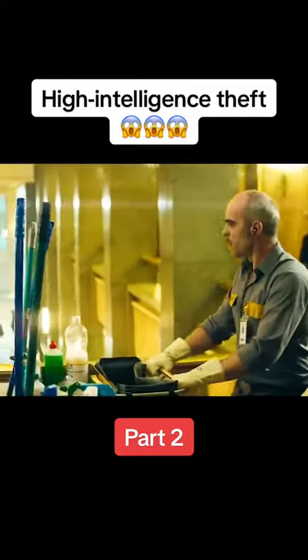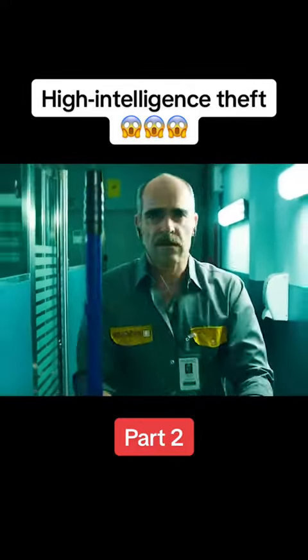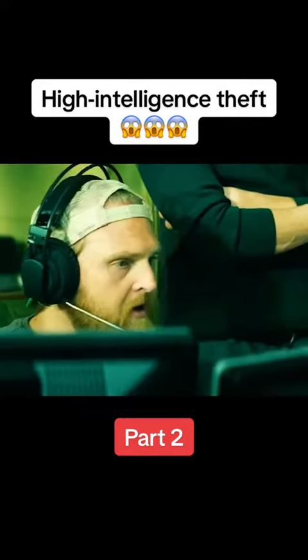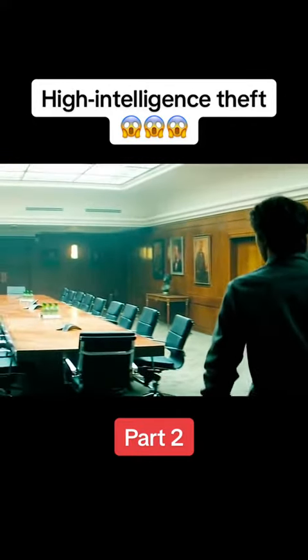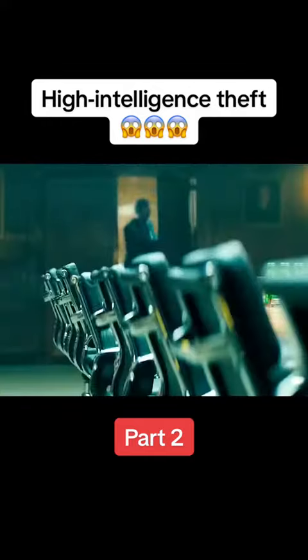Meanwhile, Sean and Jack pretended to be cleaners and infiltrated the bank. They had to find a way to get the structure of the vault. Sean used the moment of surveillance replacement to enter the conference room in the middle of the building, where he used a magnetic scanner to scan the structure of the vault. But halfway through the scan, a group of people suddenly came in for a meeting and sat down on both sides of the table.